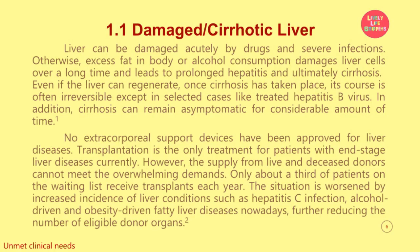Let's focus on damaged or cirrhotic liver. Liver can be damaged acutely by drugs and severe infections. Otherwise, excess fat in the body or alcohol consumption damages liver cells over a long time and leads to prolonged hepatitis and ultimately cirrhosis. Even if the liver can regenerate, once cirrhosis has taken place, its course is often irreversible except in selected cases like treated hepatitis B virus.